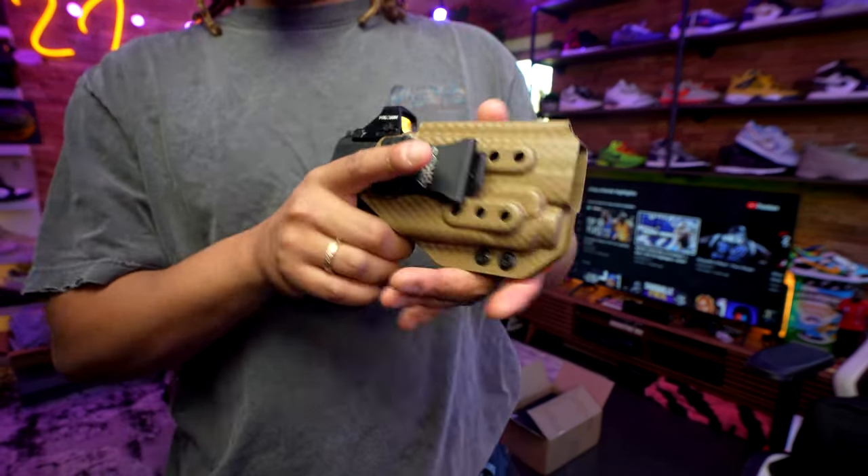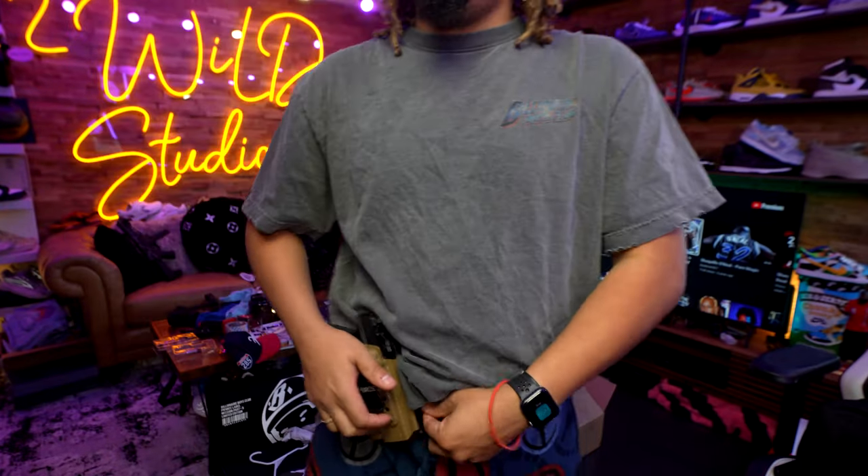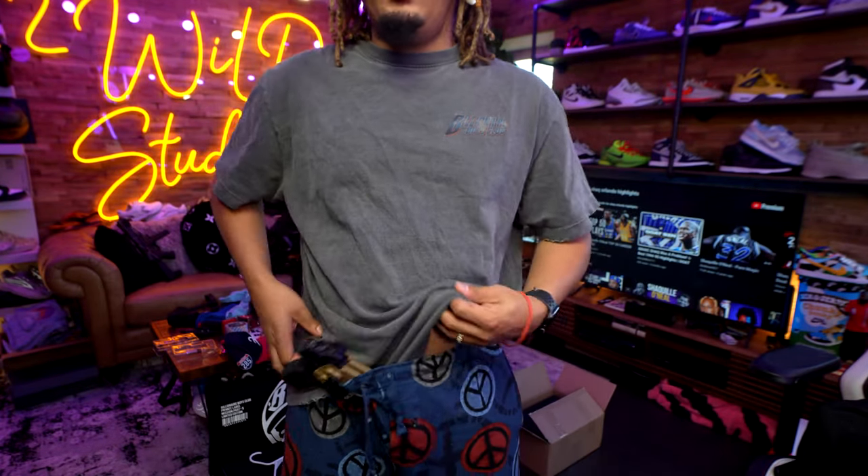I actually bought the wrong holster by accident, hit them up and told them. They said it's all good, allowed me to exchange it — I just paid for the shipping and it came back perfectly. It's the perfect holster for this setup.